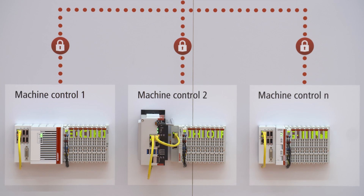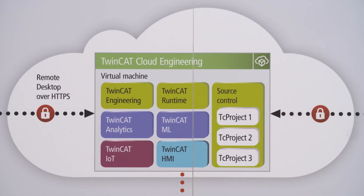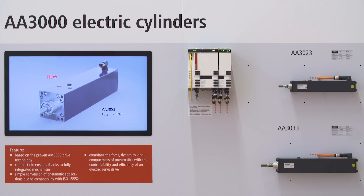Tomorrow, Beckhoff trade show TV will be telling you about the 25-year development of TwinCAT and the new electric cylinders, among other things.